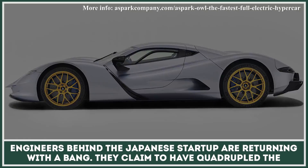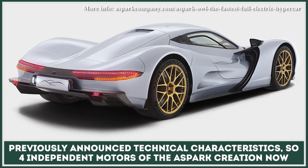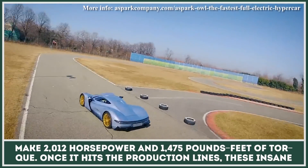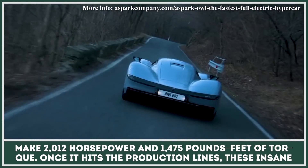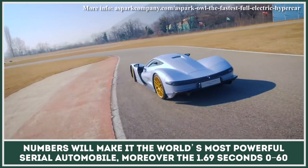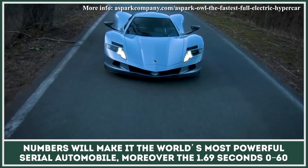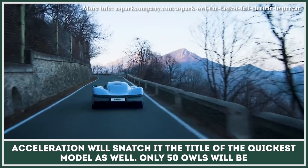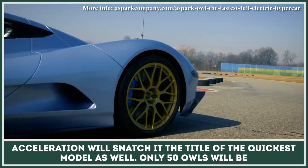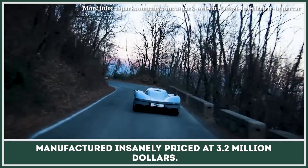They claim to have quadrupled the previously announced technical characteristics, so four independent motors of the Aspark creation now make 2,012 horsepower and 1,475 pound-feet of torque. Once it hits the production lines, these insane numbers will make it the world's most powerful serial automobile. Moreover, the 1.69-second 0-60 acceleration will snatch the title of the quickest model as well. Only 50 Owls will be manufactured, insanely priced at $3.2 million each.